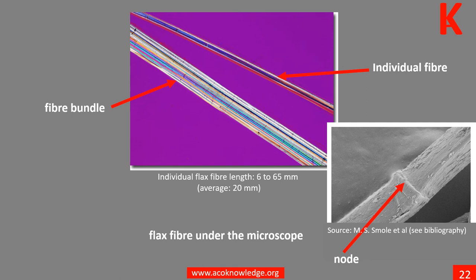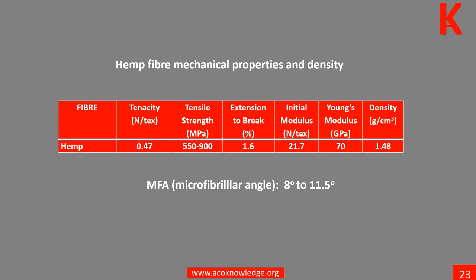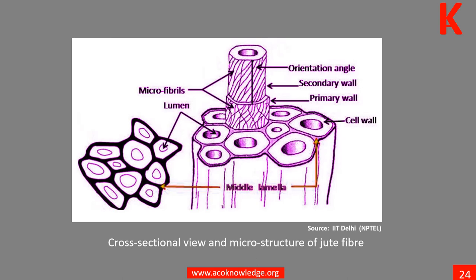This table shows typical values of some of the mechanical properties and density of hemp fibers. Learn more in Unit 10. Jute fibers are multicellular fibers, with very small individual cells bonded together into long strands in the plant stem. Learn more in Unit 10.